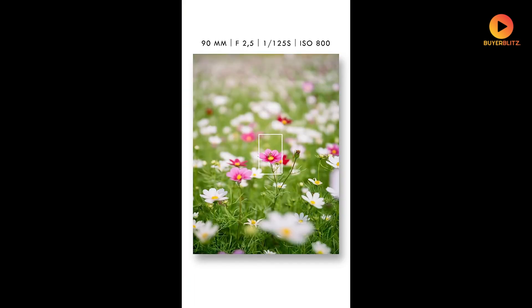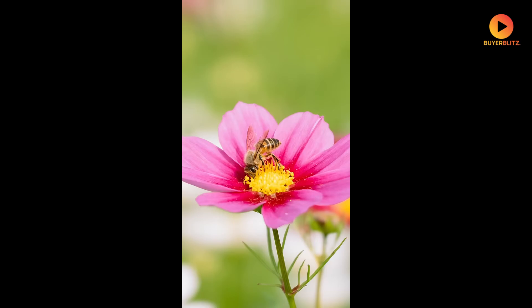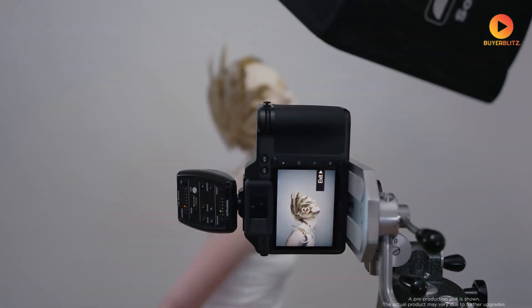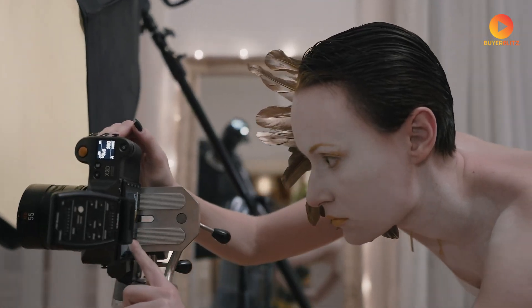And speaking of challenging conditions, that breakthrough I mentioned earlier has everything to do with how this camera handles low light.